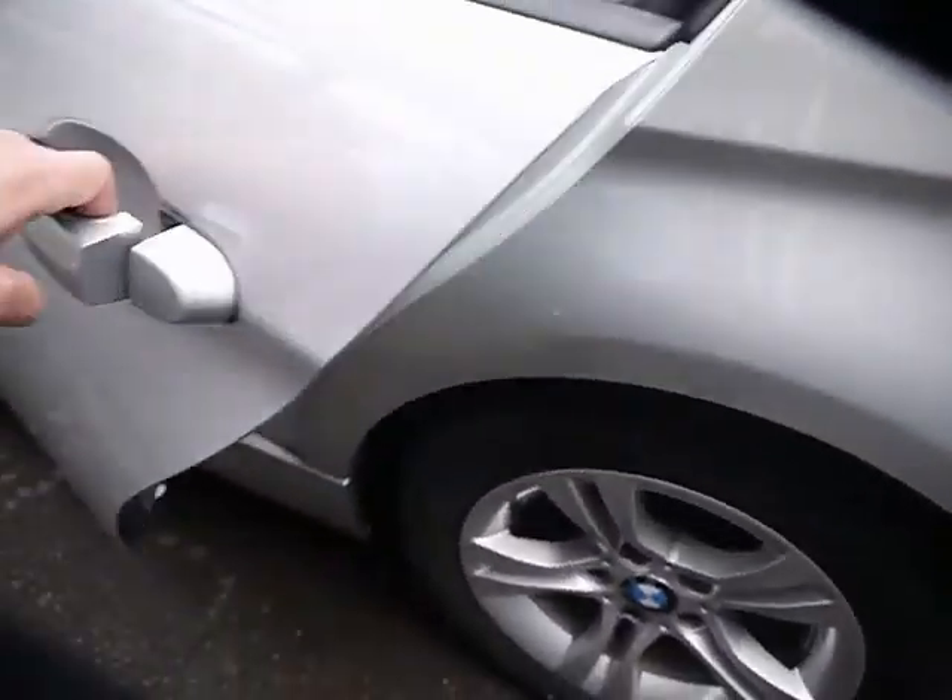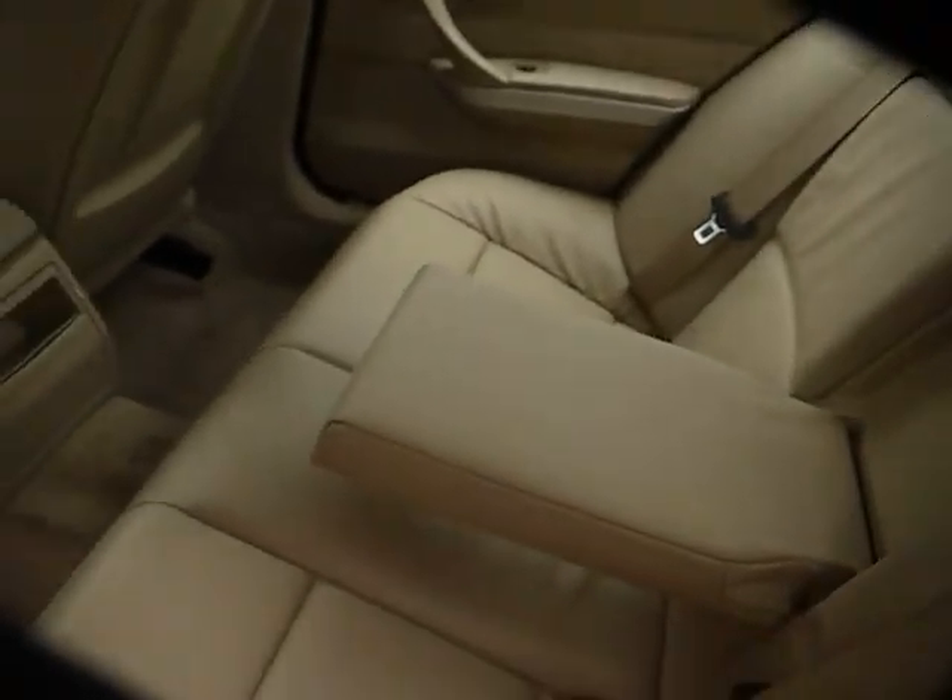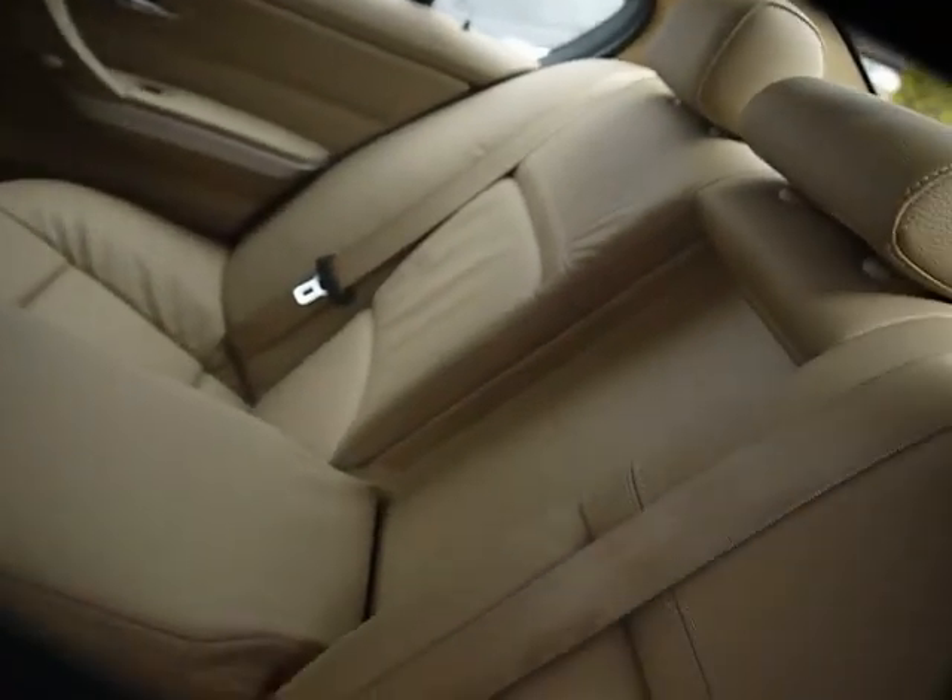In the back, there's a matching leather rear bench with three individual rear seatbelts, a centre folding armrest, isofix, and plenty of legroom.